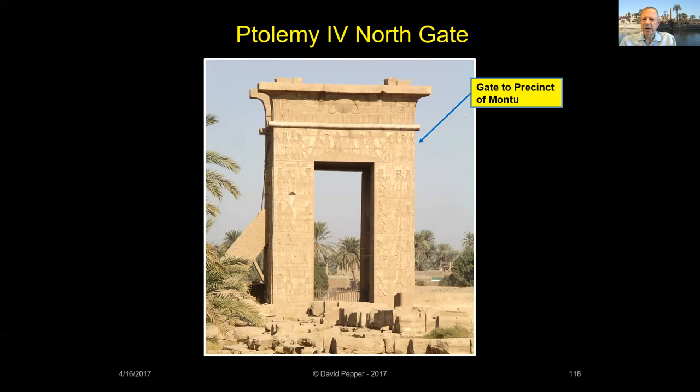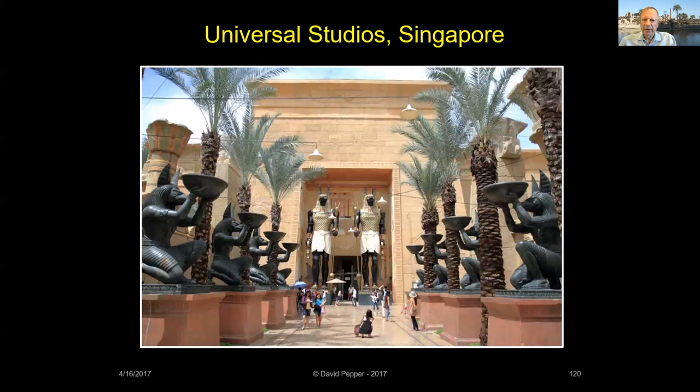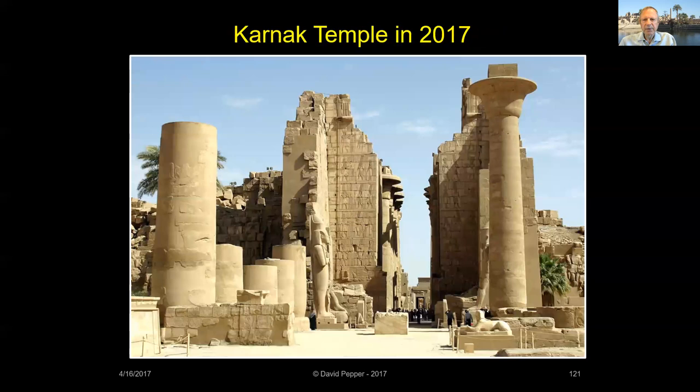Ptolemy IV also built the ceremonial gateway on the north side of Karnak, leading into the precinct of Montu. The Ptolemaic, Roman, Christian, and Islamic rulers who followed built their shrines, temples, churches, and mosques elsewhere, and Karnak was allowed to slip slowly into ruin, as seen in a photograph taken in 1857. The Karnak temple you can visit today has been cleared of centuries of debris, and fallen blocks have been restacked in their original positions — it looks much better now than it did in 1857. I hope you get a chance to visit this fascinating place sometime in the future.